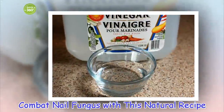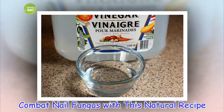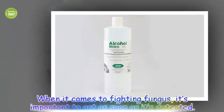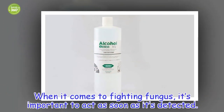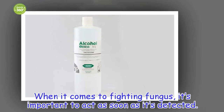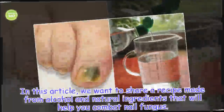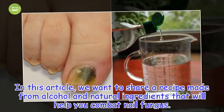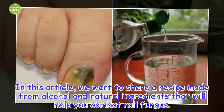Combat nail fungus with this natural recipe. When it comes to fighting fungus, it's important to act as soon as it's detected. In this article, we want to share a recipe made from alcohol and natural ingredients that will help you combat nail fungus.